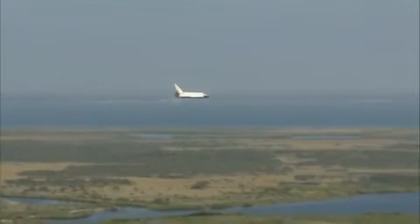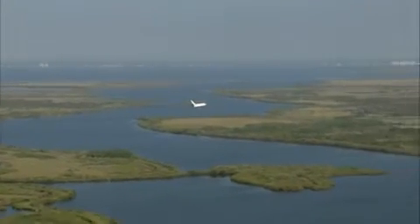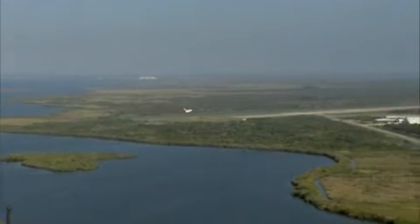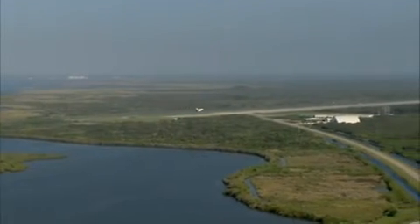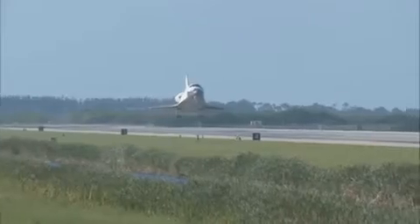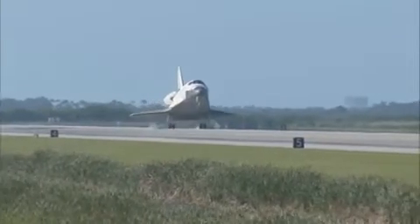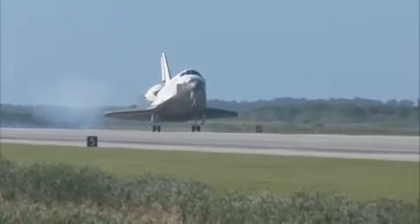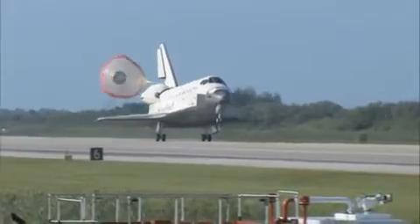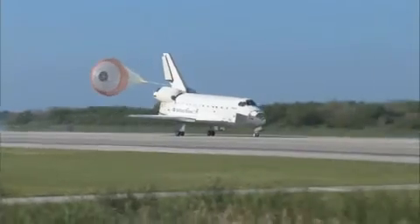Atlantis now beginning what is known as the pre-flare maneuver. It will pull the nose up a little bit right before it hits the runway. Its speed now at 320 miles per hour. The gear is down and locked. Main gear touchdown. Atlantis' nose being now rotated down toward the runway. The chute being deployed. And nose gear touchdown.